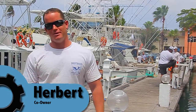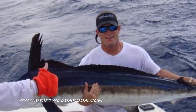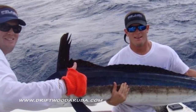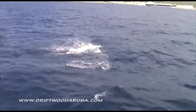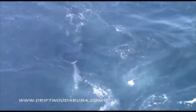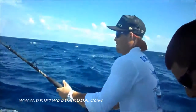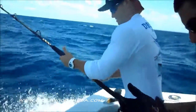Hi there, my name is Herbert. The Driftwood is a 35 Bertram — a fishing machine with multiple tournament achievements under her belt. It is the boat that has given us lots of joy. We have always maintained the Driftwood to the best of our ability. She gets hauled out of the water once a year for a complete maintenance to assure our guests a safe and reliable boat.